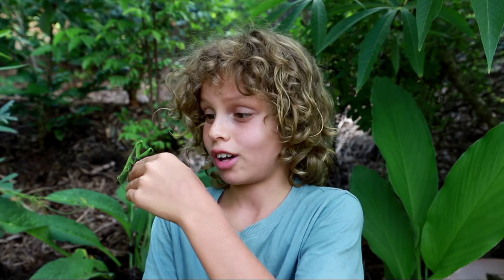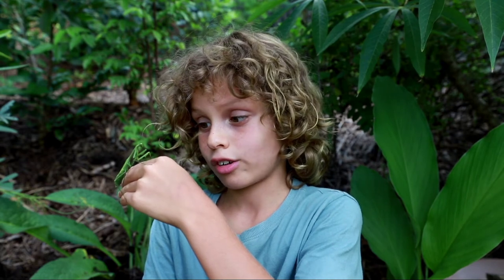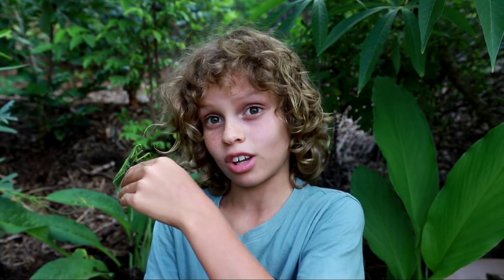Now this one, I think, is a female. Did you know that praying mantises actually have some of the largest brains of any insect?